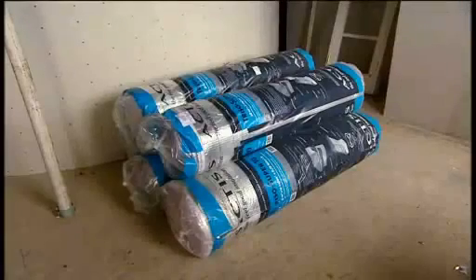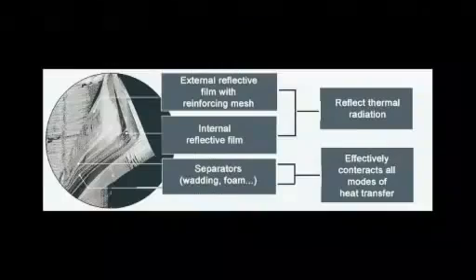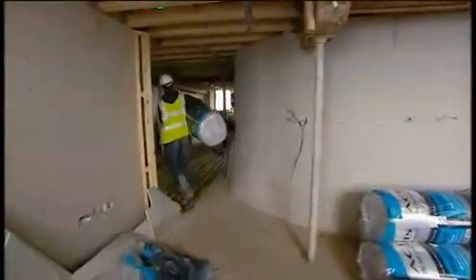It's gone through various different guises and we now have a Triso Super 10, which is a 30mm, 19-layer multi-foil product, and is the equivalent of 210mm of mineral wool or about 120mm of foam board in a solid sheet.